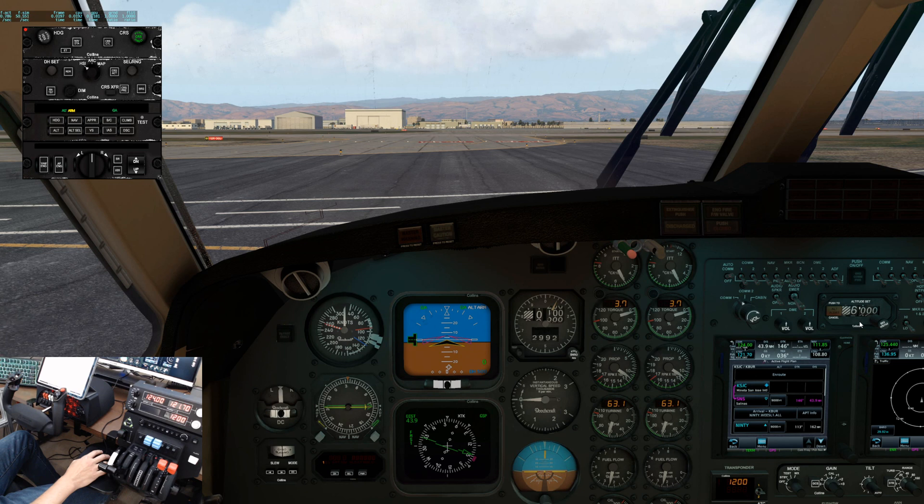Keep in mind I will not go into specific avionics operation for the Garmin GTN 750. The focus is on checklists, procedures, and general autopilot usage.